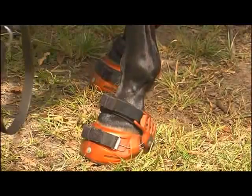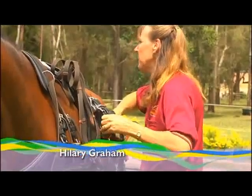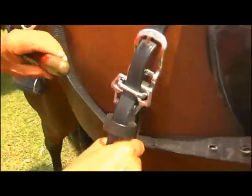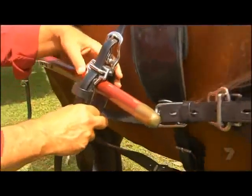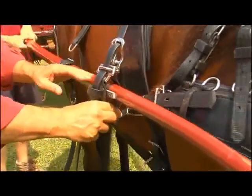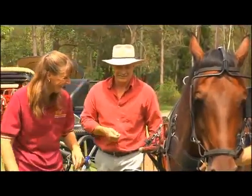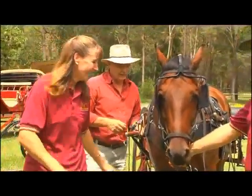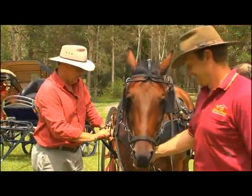So what we have to do is put the shafts — these wooden things — through the tugs on the harness. Can you see the little loop on the side? We pop that in there, and then get Mickey to go back until it's on that silver piece. This is a lot more complicated than just turning an ignition, isn't it? And people would do this every day before they took their horse to town.